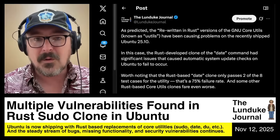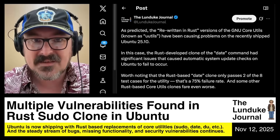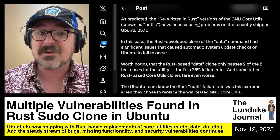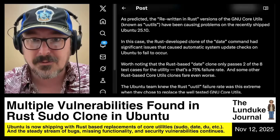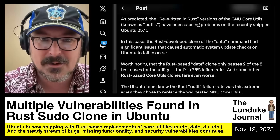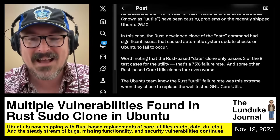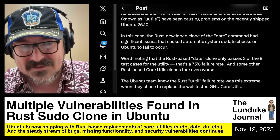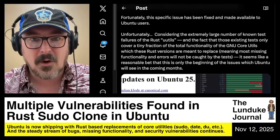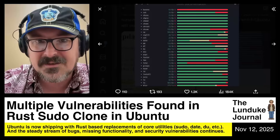Just to give a little overview of what we've seen in the last couple of days and weeks: the date command, which is part of the GNU core utilities and got replaced with the Rust-based clone, had significant issues that caused automatic system update checks on Ubuntu to fail completely. It is worth noting that the Rust-based date clone only passes two of the eight test cases for the utility — that's a 75% failure rate. And in fact, a whole bunch of them are even far worse.